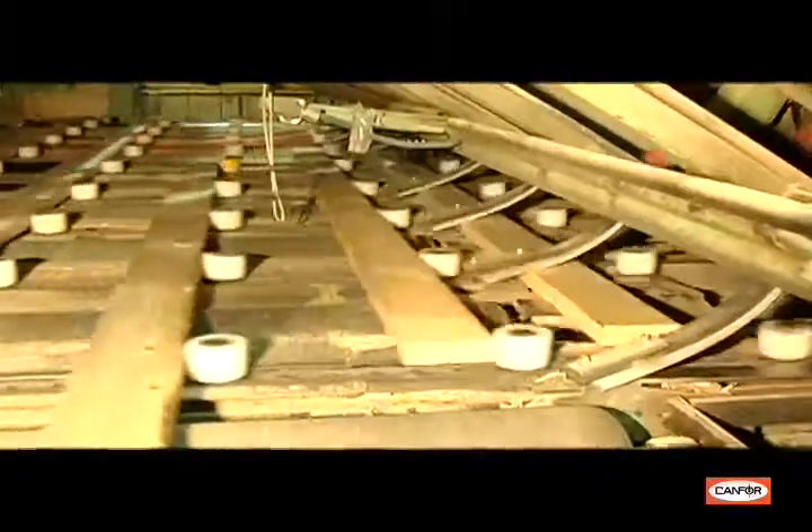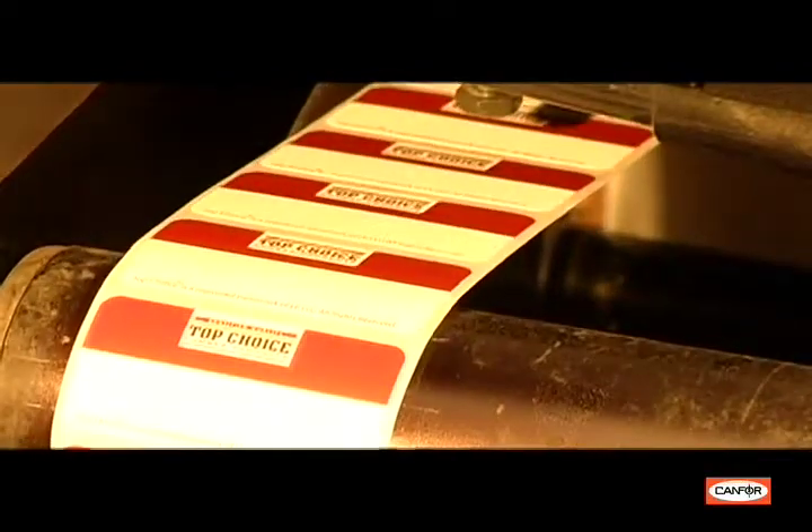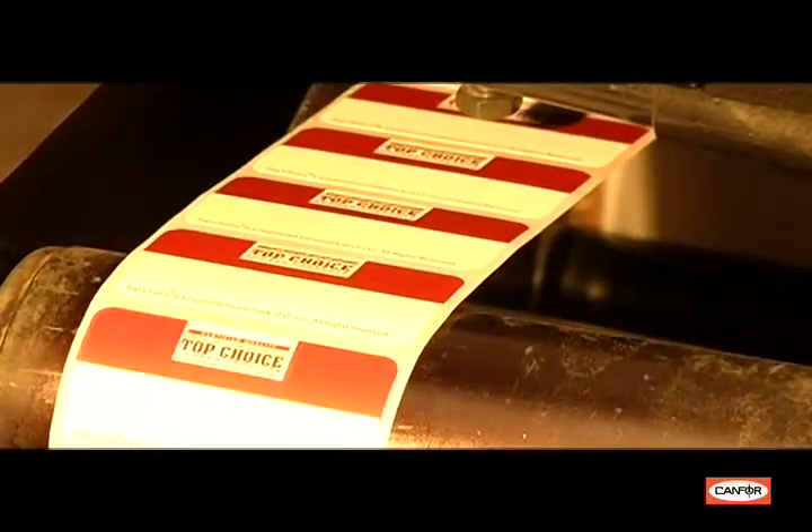Once the product is graded, the board is cut to length in the trimmer. At this stage, the top choice UPC code is applied to the end of each piece of the highest grade lumber, and they are sorted to their own bin where they await being transferred to the stacking area.